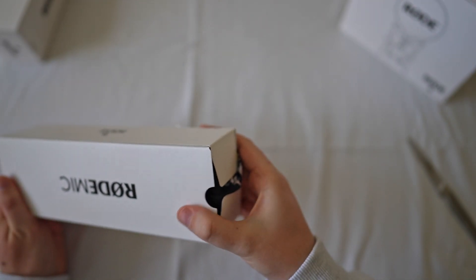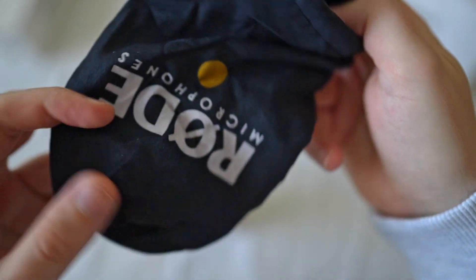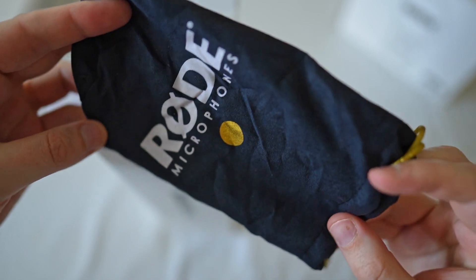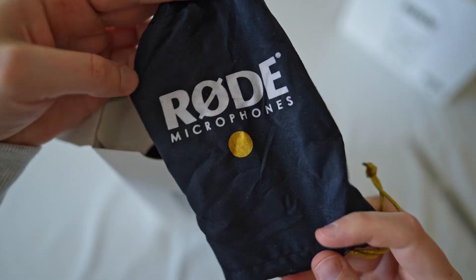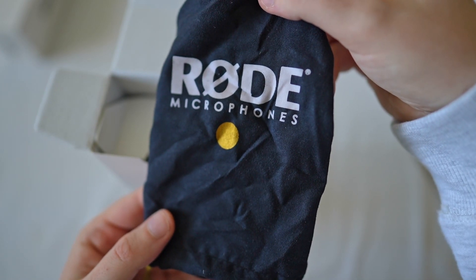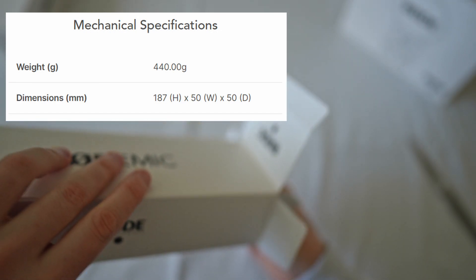So far we've noticed they give you a lot of inclusions for the price — I only paid 220 Australian dollars for this, so it's pretty good. They even give you a little pouch for your microphone, which is really nice. I would have loved the Aussie colors like green and gold, but navy blue and gold is possibly the next best thing.